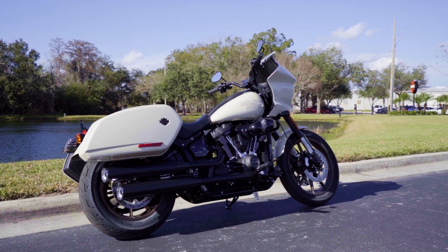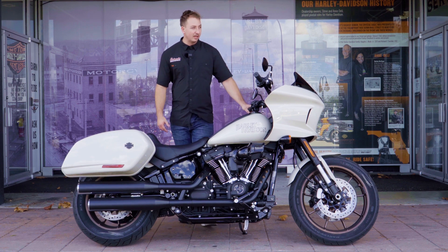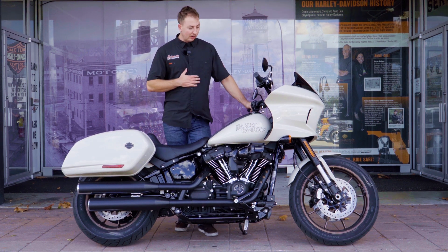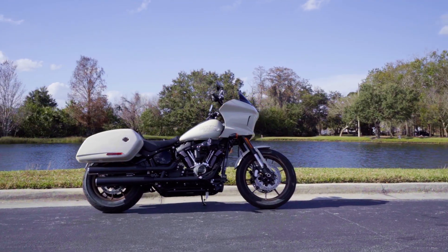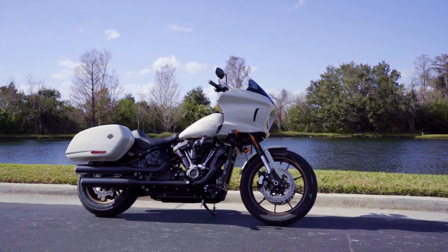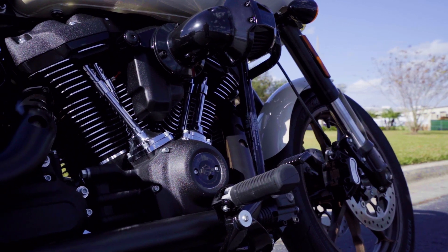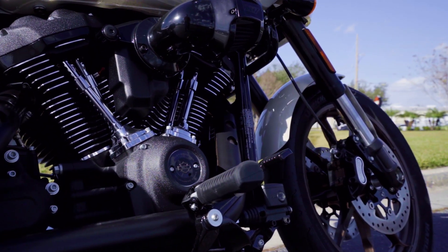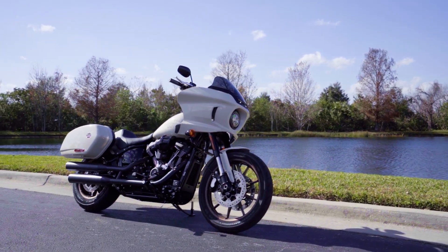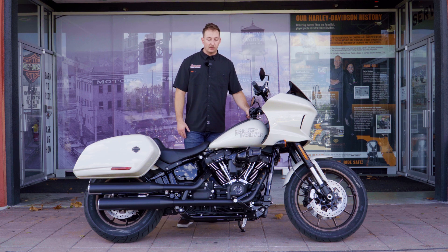Another feature on the Low Rider ST that comes standard is the mid-control setup, which is most comfortable for me as a taller guy. What I usually do is run an engine guard bar toward the front — spending a couple hundred dollars rather than fifteen hundred to two thousand dollars switching to forward controls. That way I still get aggressive maneuverability with the mids, and on longer rides I can stretch my feet out onto the engine guard bar, which also protects the bike if it tips over.